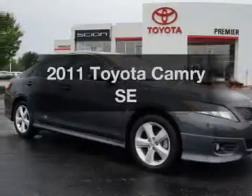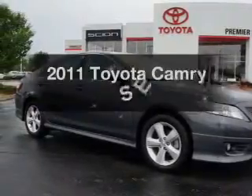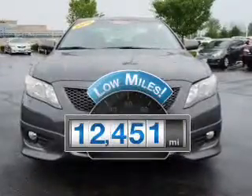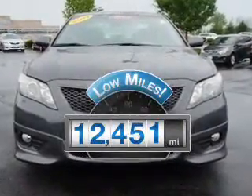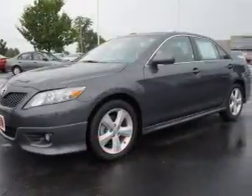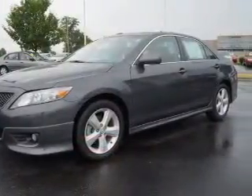Presenting the 2011 Toyota Camry — travel the roads in style and comfort in this great vehicle. A low odometer reading makes this vehicle a great value at this price. The powertrain includes front-wheel drive with an efficient four-cylinder engine connected